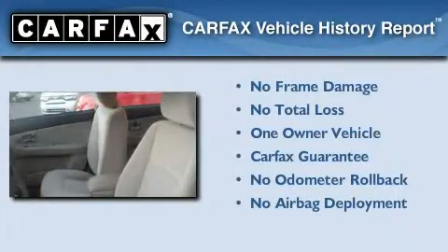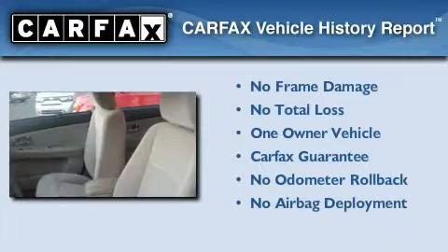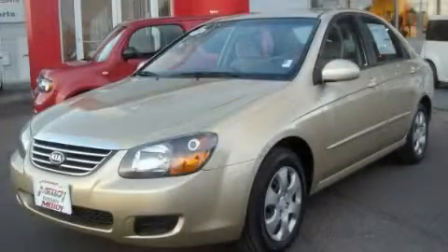This Kia has had only one owner, and it qualifies for the Carfax buyback guarantee. Stop by today and test drive this automobile for yourself.